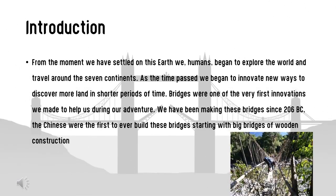From the moment we have settled on this earth, we humans began to explore the world and travel around the seven continents. As time passed, we began to innovate new ways to discover more lands in short periods of time. Bridges were one of the very first innovations we made. A bridge is a structure designed to cover a physical barrier without closing the way underneath, such as a body of water, valley, or a road, in order to provide passage over the obstacle.